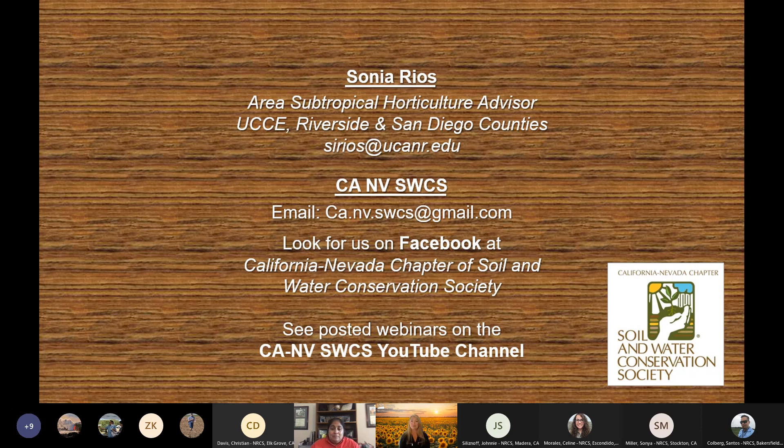Does avocado plant more mycorrhizal dependence since its roots have less root hairs? That's a good question. It does. There's been people wanting to do research more on that — to actually bump up the mycorrhizal numbers. But yes, they do depend on it.